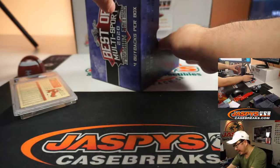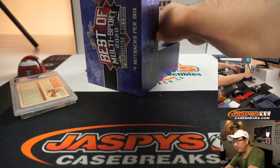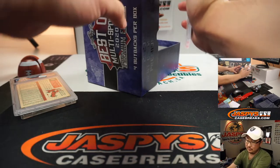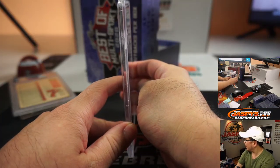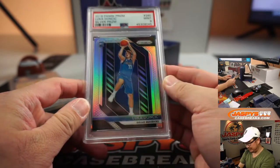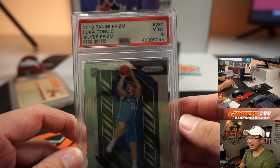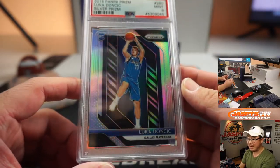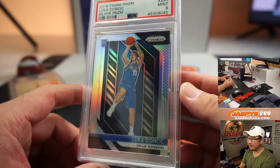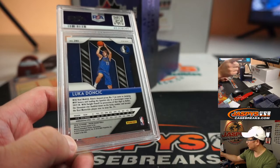That'll be the second one on the list. We got a PSA 9, Mint 9. 2018-19 Panini Prism Basketball Silver. Luka Doncic. Mint 9. Let's go, Luka.